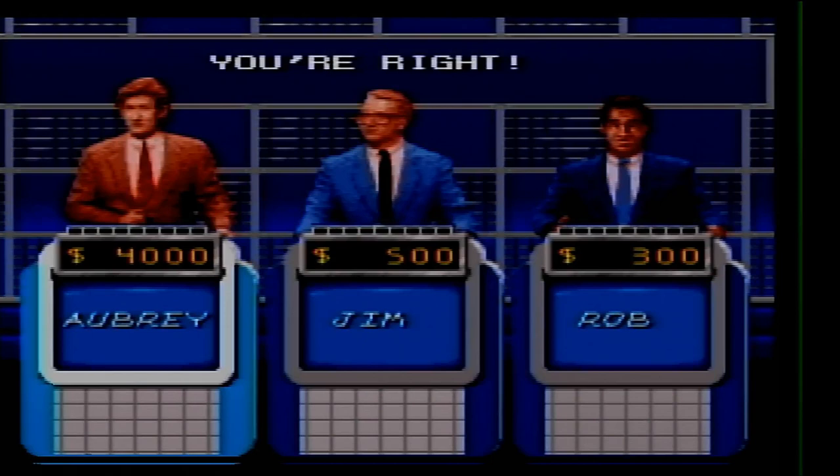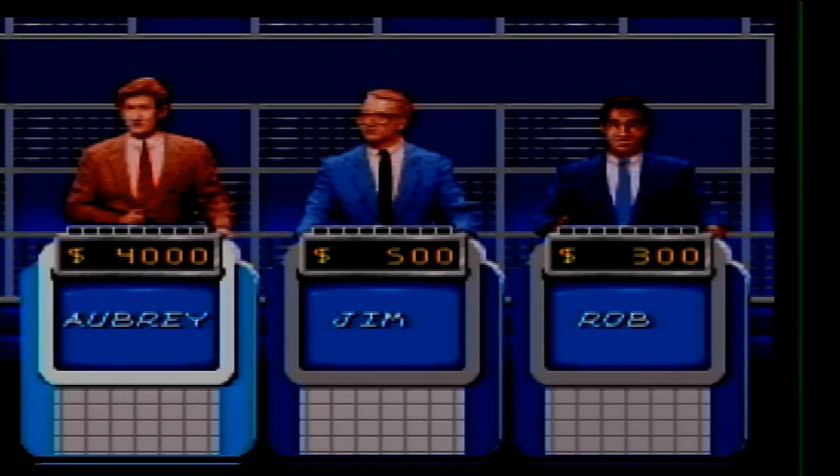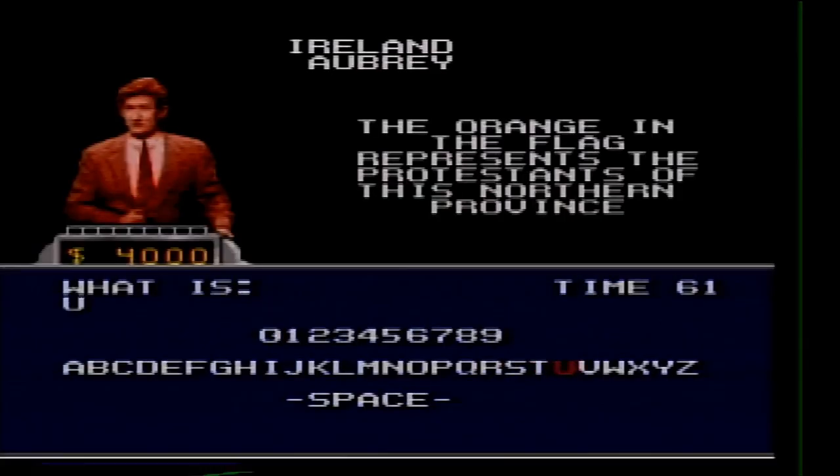Ireland 300. The orange in the flag represents the Protestants of this northern province. Either Ulster or Munster — what is Ulster? I picked the right one.